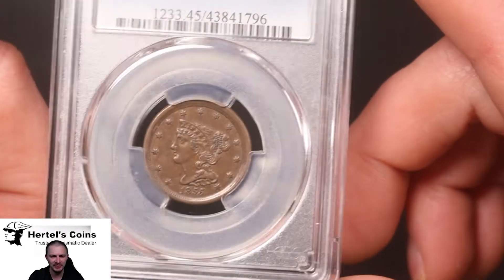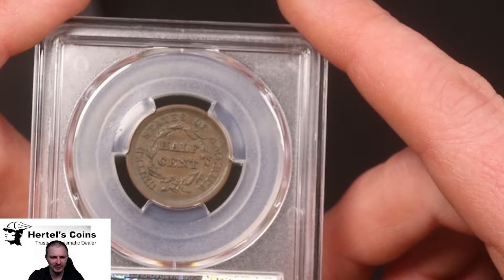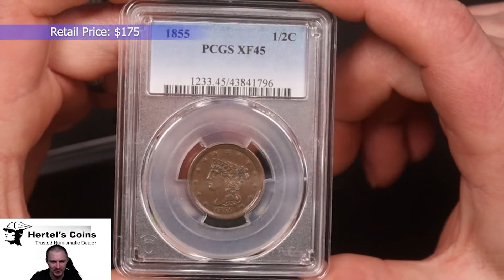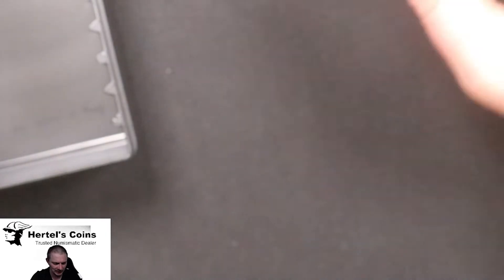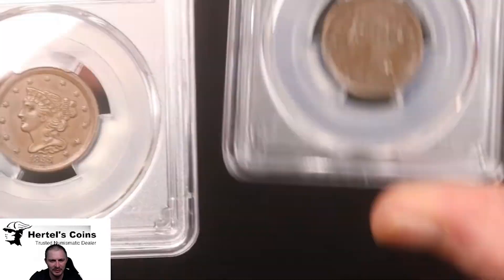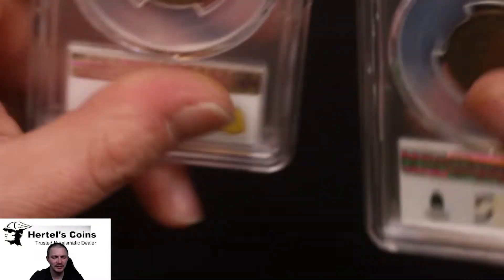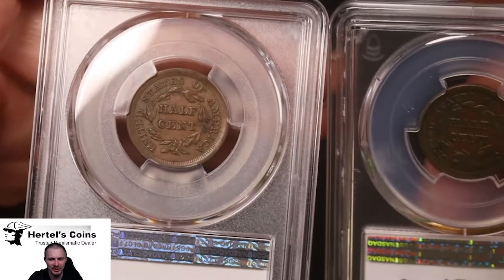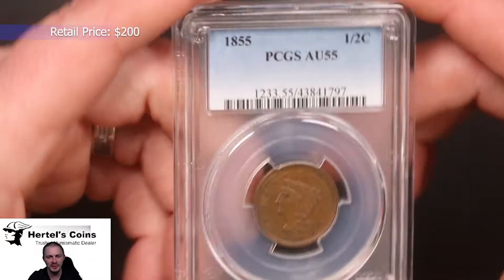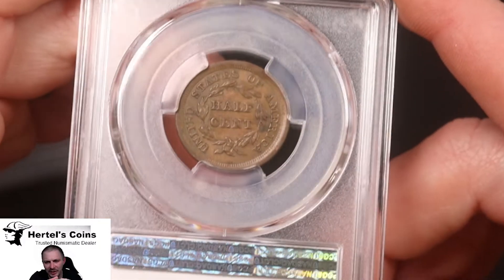Next we have an 1855 — very beautiful, higher grade example of a half cent. This one came back XF45, same grade as the 1854. We also have another 1855 in better condition — you can see a lot more detail in the headdress compared to the previous one. The reverse has a little bit nicer color. This one came back AU55, a very nice example. One little spot by the eye, but overall a very nice original coin.